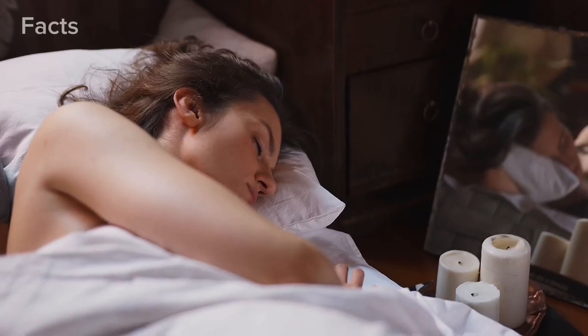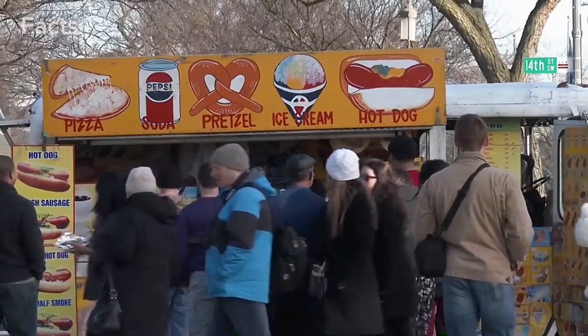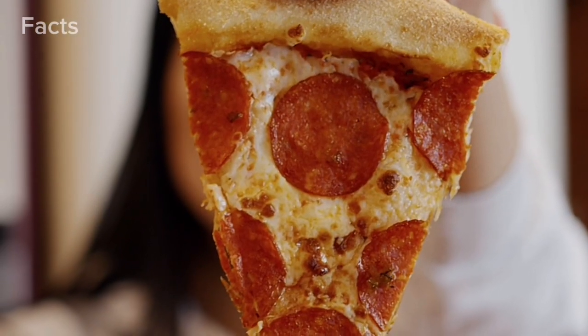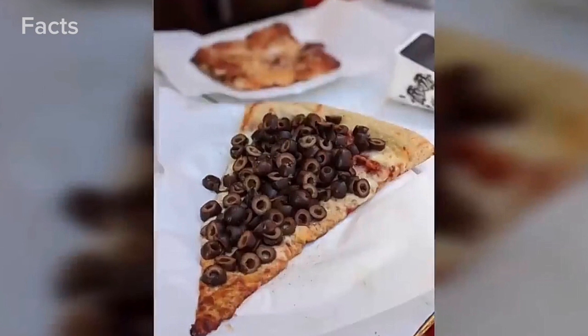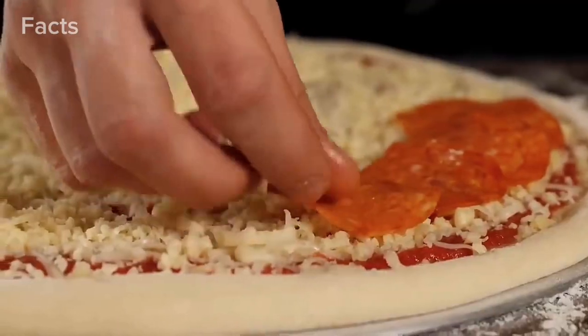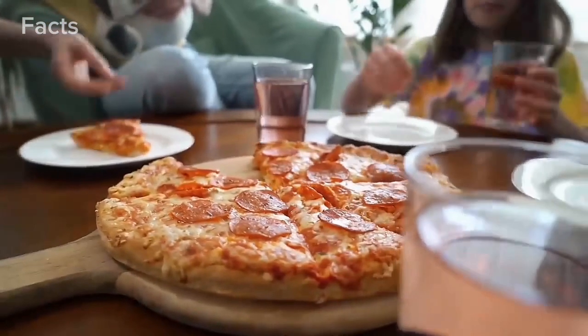Another olive fiend stopped by a pizza truck and was asked whether he wanted 'little olives or a lot of olives,' to which he evidently chose the latter — judging by this photo. God forbid that was actually the smaller serving, because the larger one might have looked even more extreme.